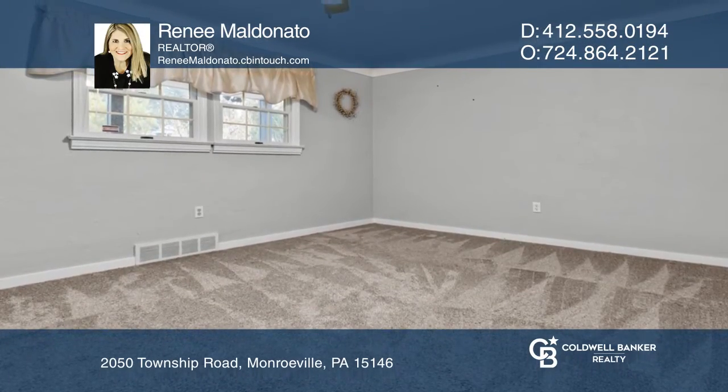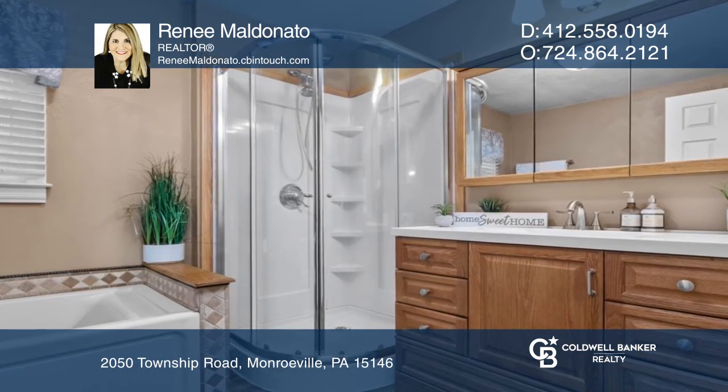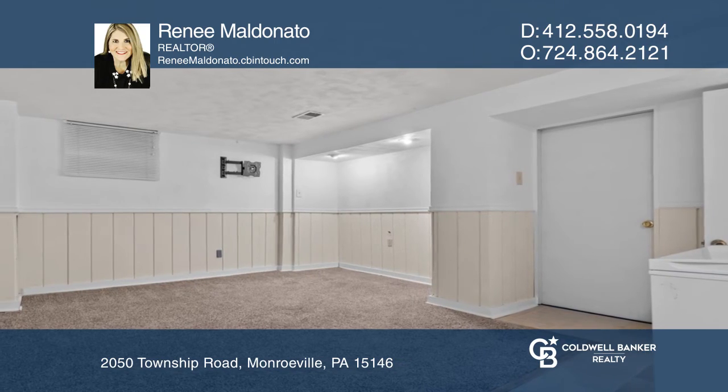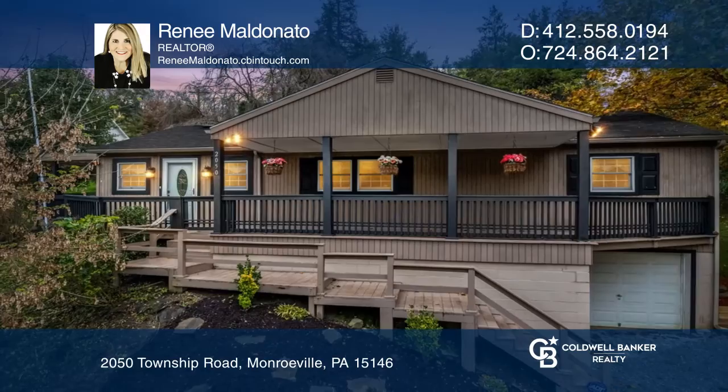Soak away stress in the jetted tub or stand-up shower in the primary bath, or hang out and relax in the lower-level game room. Think this is the perfect home for your family? Check it out today by calling Renee Maldonado.